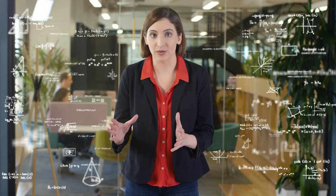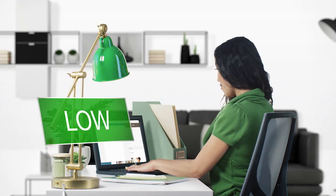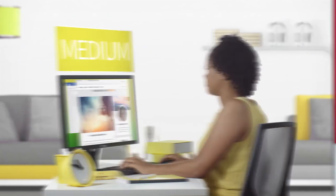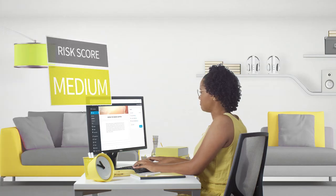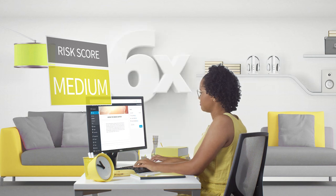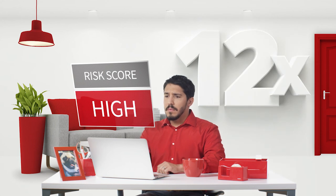SiteLock then looks at over 500 different website variables to calculate your risk score on a scale of low, medium, and high. A low risk score means your site is just as likely to be compromised as the average website. A medium risk score means your site is six times more likely. And if you receive a high risk score, your website is 12 times more likely to be compromised.